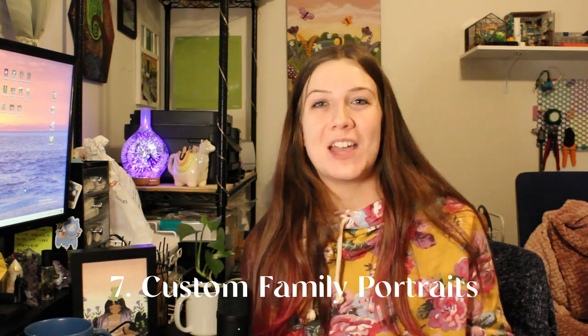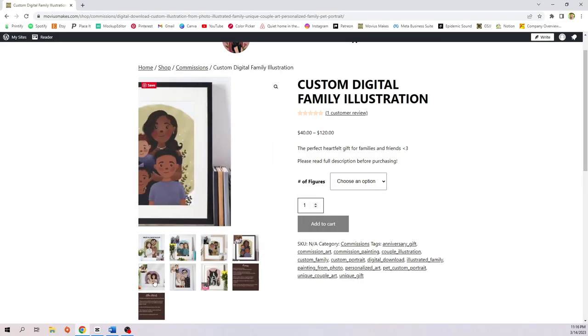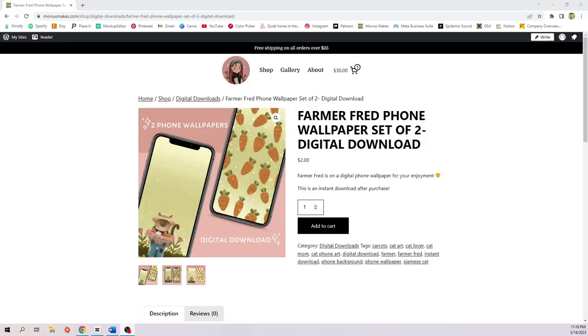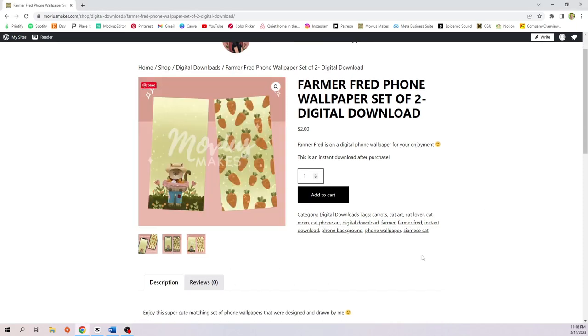Next we have custom family portraits — one of my favorite products in my shop. Then phone wallpapers: you can just make your art into a phone wallpaper and sell it as a digital download. Custom pet portraits go along with family portraits but are a lot easier, probably more affordable, and honestly I think they're more popular because people love their pets like their children. Now we'll be moving on to products that I want to sell.